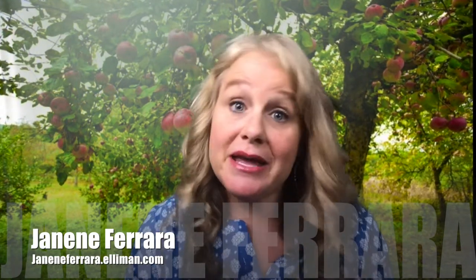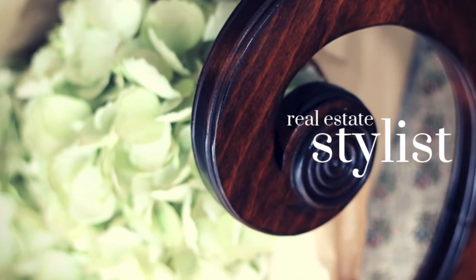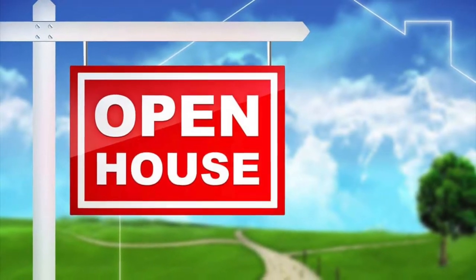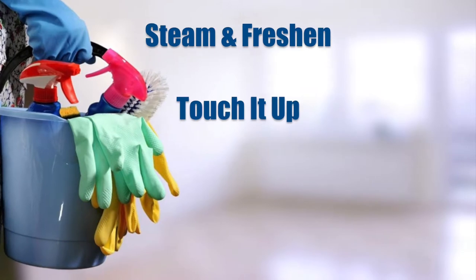I'm not being paid by any of these companies, but if any of these companies want to pay me, call me. But I hope you find this helpful. Today, I'll cover three categories of products I use to get my clients' and my own home in photo-ready and open-house condition. The categories are Scrub and Clean, Steam and Freshen, and Touch it Up.